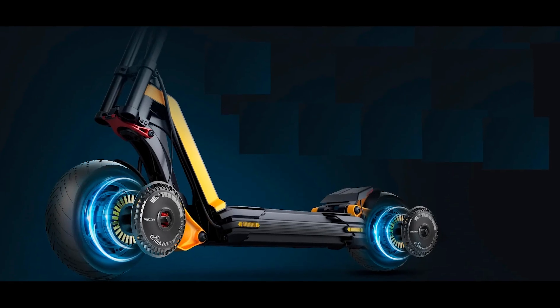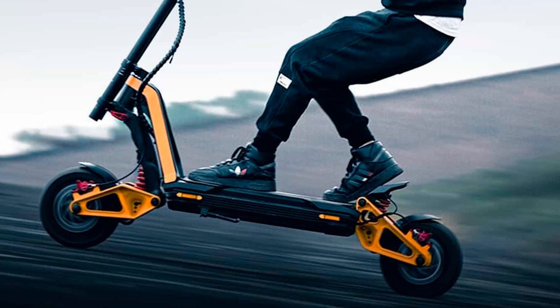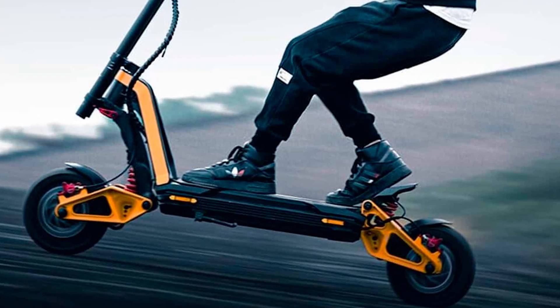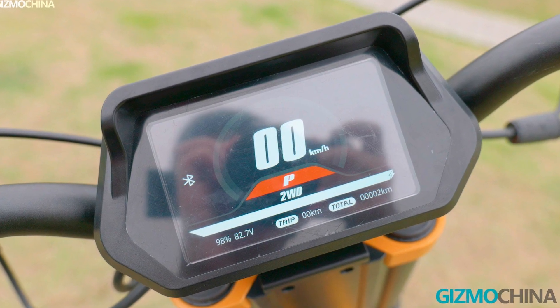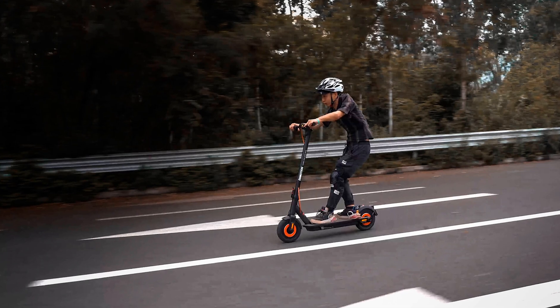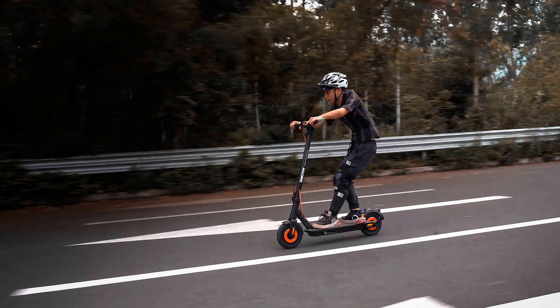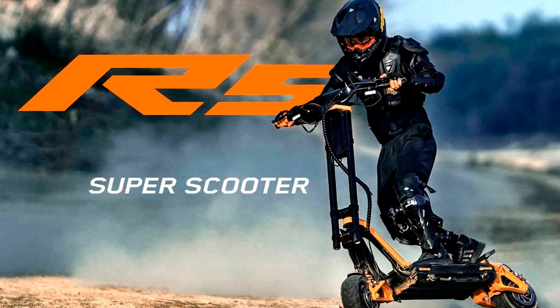But here's the best part, folks — the InMotion RS scooter is like a superhero with a secret identity. It can transform into four different modes: off-road, SUV, sedan, and sports car. Now, I don't know about you, but the last time I transformed into something, it involved a lot of awkward teenagers and questionable fashion choices. But this scooter has it all figured out — it's like a Transformer on two wheels.